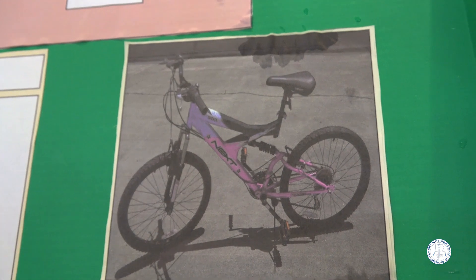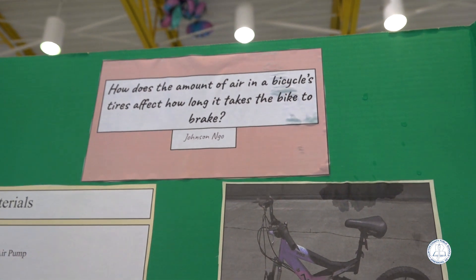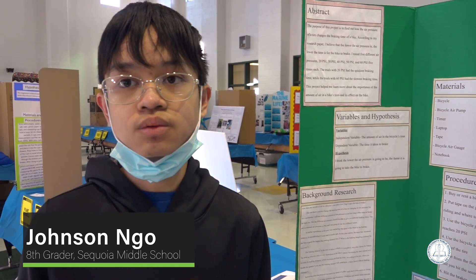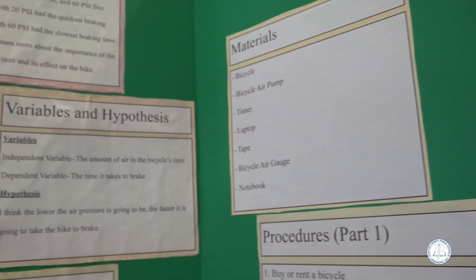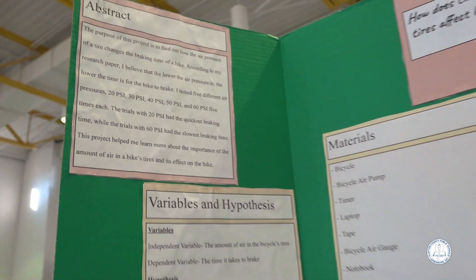The first thing I did was research about my project. I wanted to know what changes the braking time of a bike. I found out that the speed of a bike changes the braking time, and to change the speed I had to change the air pressure — the more air pressure in the tires, the faster the bike goes. That leads to my hypothesis: the more air pressure, the longer it will take the bike to brake.